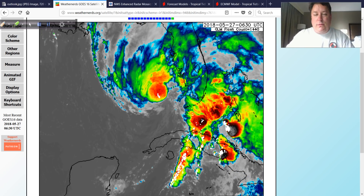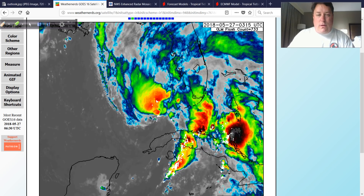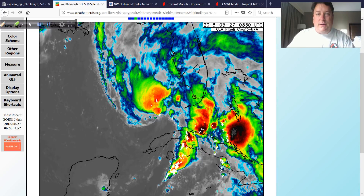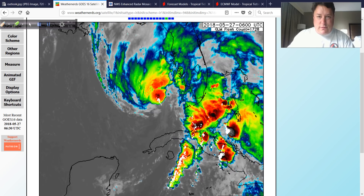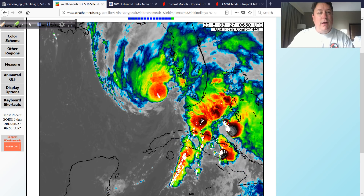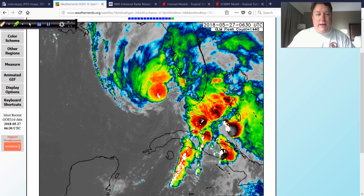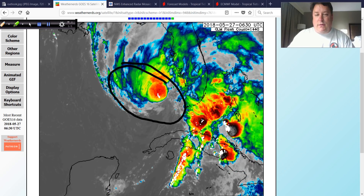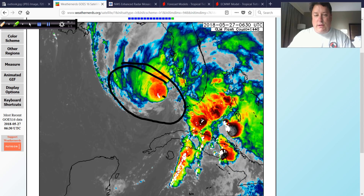The latest infrared — this is from weathernerds.org. The National Hurricane Center GOES-16 products got stuck yesterday, all of them, even at the GOES site itself, so weathernerds to the rescue. This is what the infrared looks like, and you can see that finally, in terms of the structure of the system, we're starting to see a more condensed area of convection.